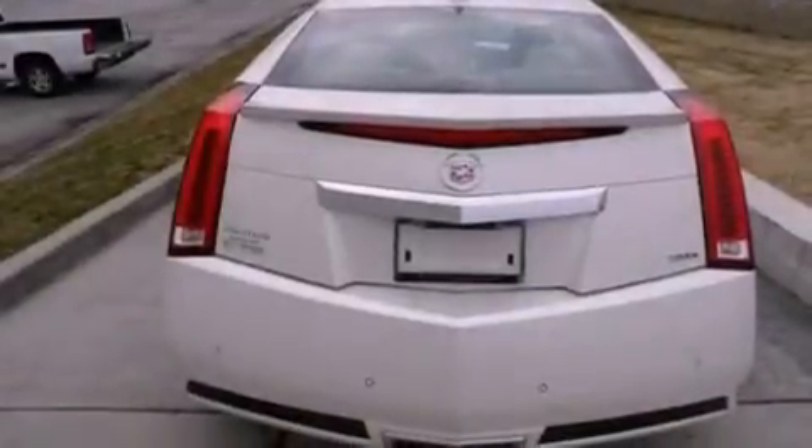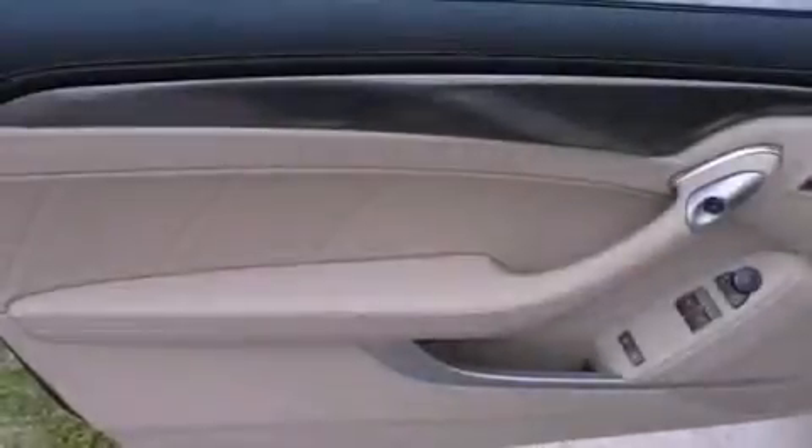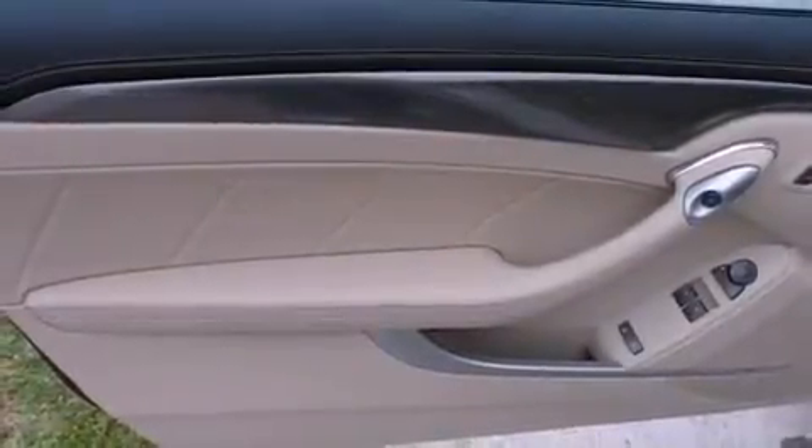steering wheel controls, a rear parking aid, leather seats, variable valve timing, an illuminated passenger side vanity mirror, fog lamps, a traction control system, a keyless entry system, and cruise control.